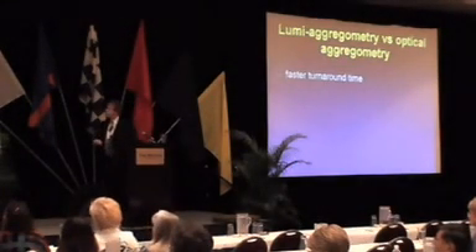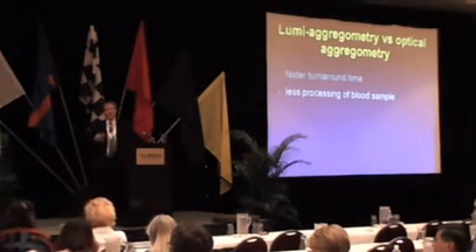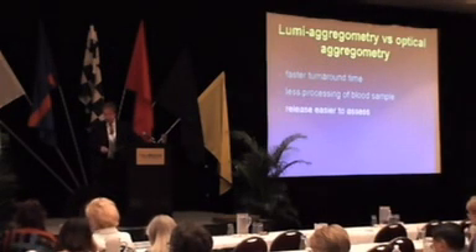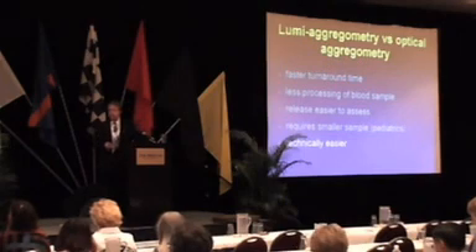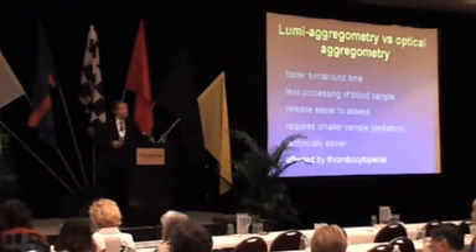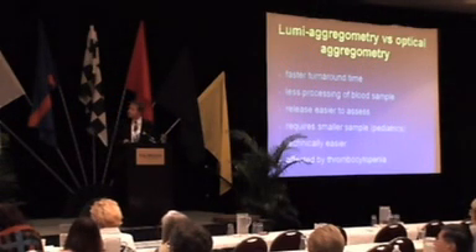The advantages of impedance aggregometry: you don't have to prepare platelet-rich plasma so it's quicker, there's less handling of blood samples, it's easier to assess release, it uses a much smaller sample which is useful in pediatrics, and it's technically easier overall. On the other hand, it is affected by thrombocytopenia in whole blood, since you can't adjust the platelet count — but down to about 80,000, it gives perfectly good results.